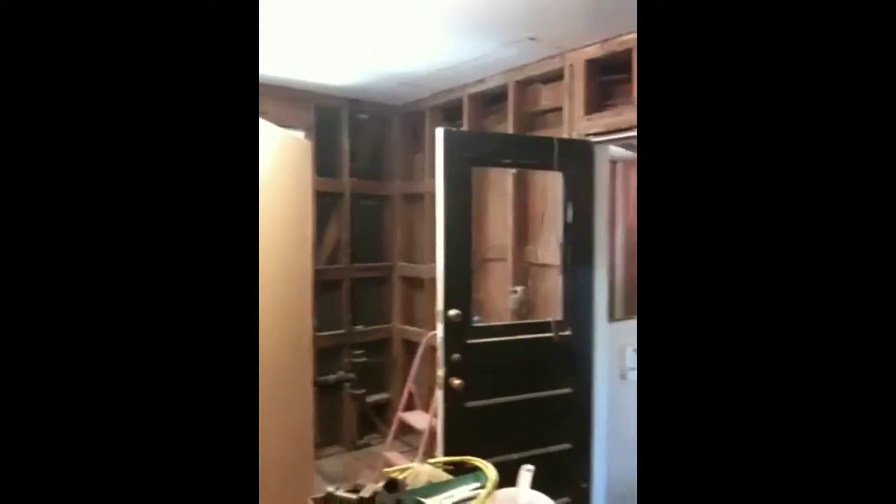Just gonna give you a quick little preview. All the plaster has been taken out.